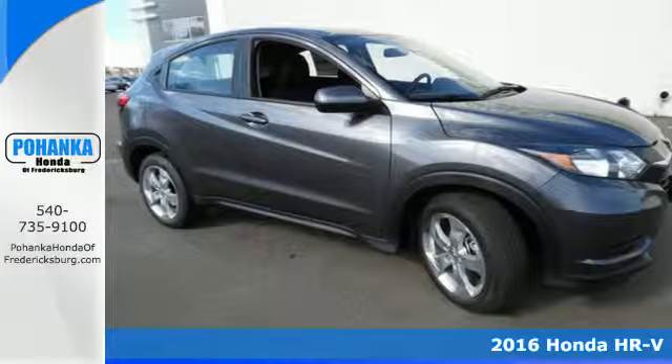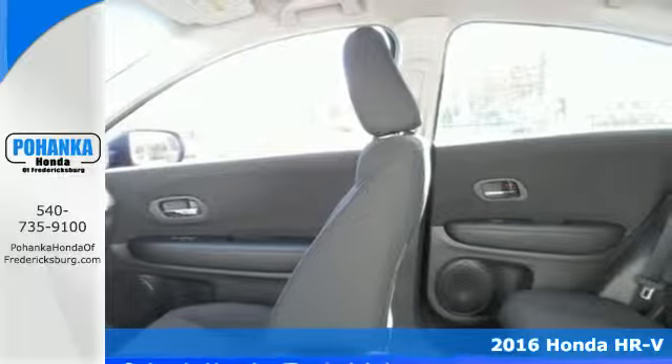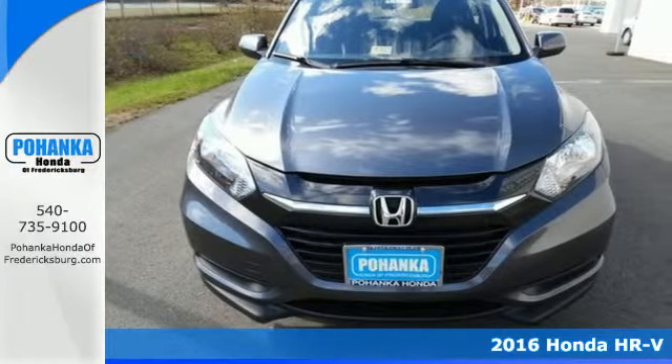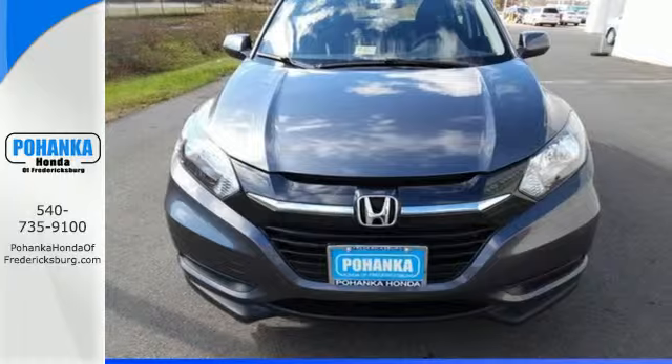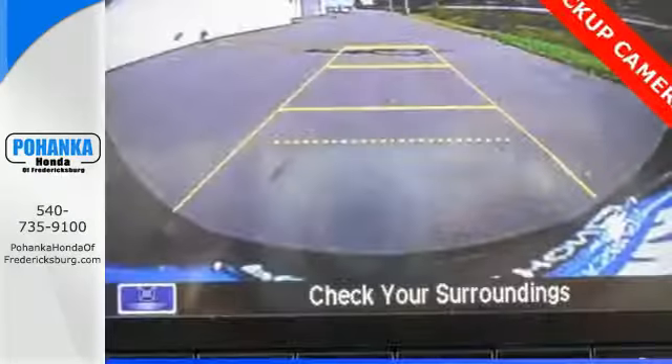It's a 2016 Honda HR-V. This stunning crossover blends angles and curves to display an attractive design and athletic look. Ready for anything, the versatile 2nd row Magic Seat configures to your cargo carrying needs.